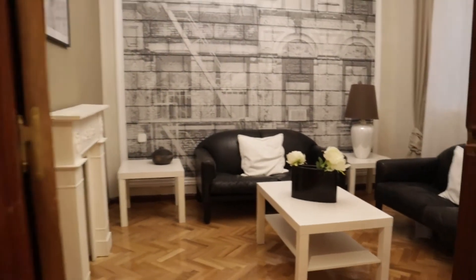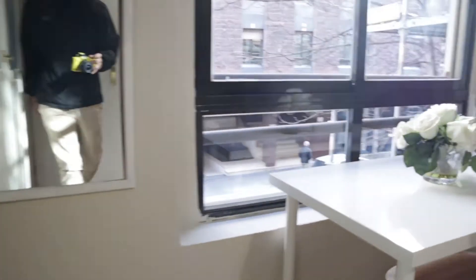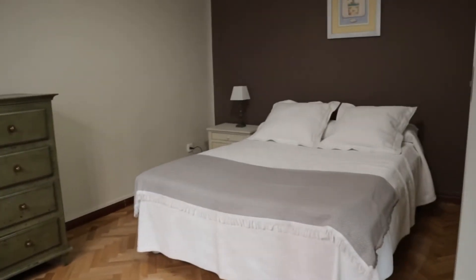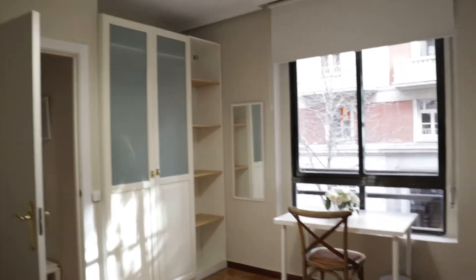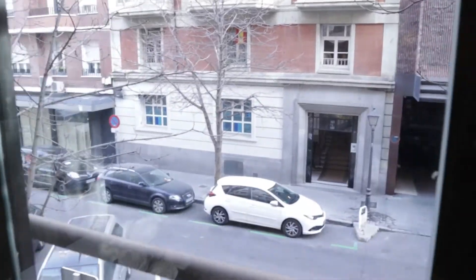We continue to bedroom number four. That's an exterior bedroom: double bed, this shelving, wardrobe, and a street view through the window — Maldonado street.